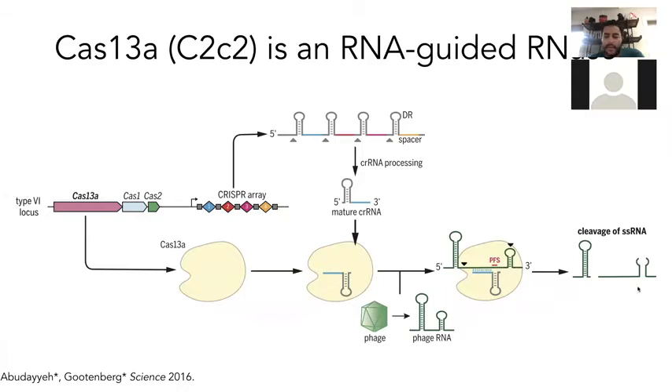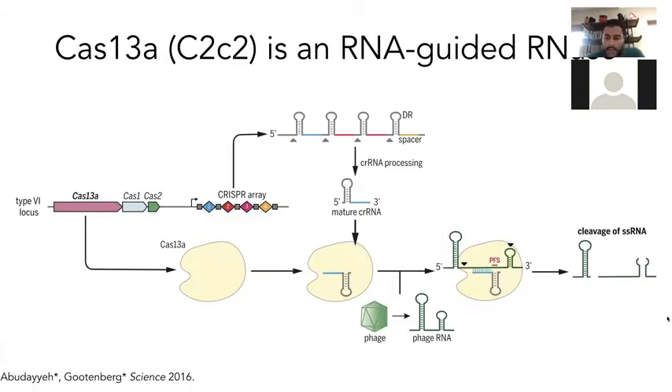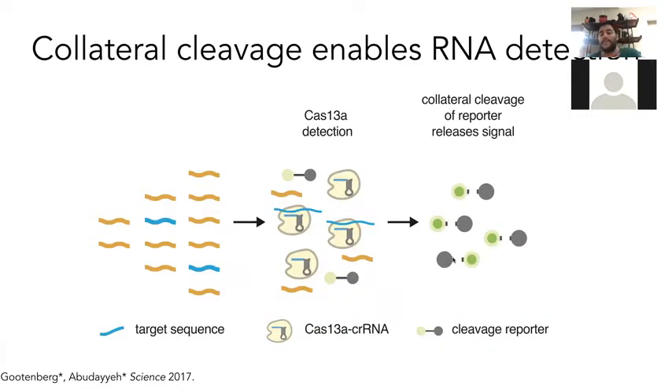It could even degrade the RNAs over time. One of the really interesting features of this system is that not only would it degrade the target it's bound to, but it would also degrade any other RNAs in solution. Once the protein bound, it would have a lot of promiscuous activity on other RNAs, and we could actually leverage that for actual technology purposes. So if you make a cleavage reporter that has a fluorophore and quencher on each end, these dumbbell-shaped reporters can actually be cleaved by the collateral activity upon the presence of a target RNA.